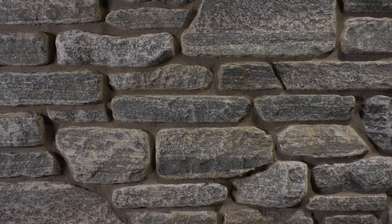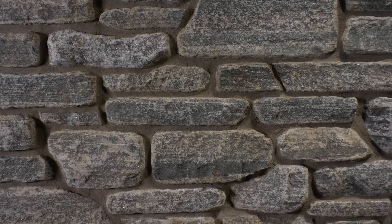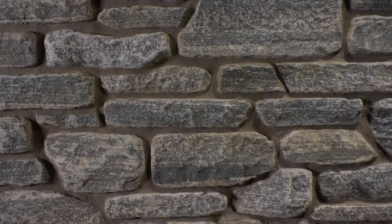Although tumbling the stone is a labor-intensive process and decreases yield, the beauty and softness it adds to the stone are undeniable.